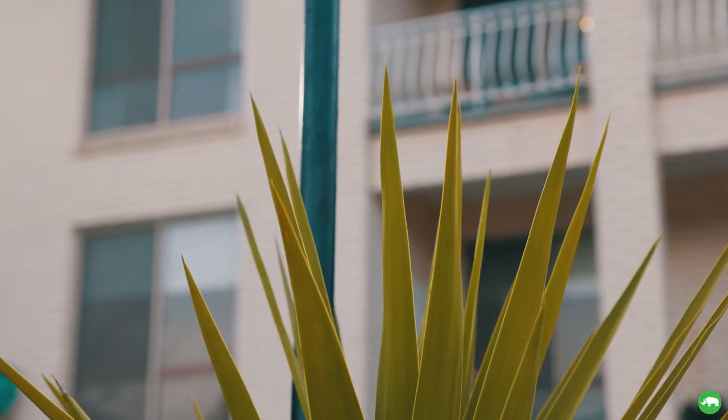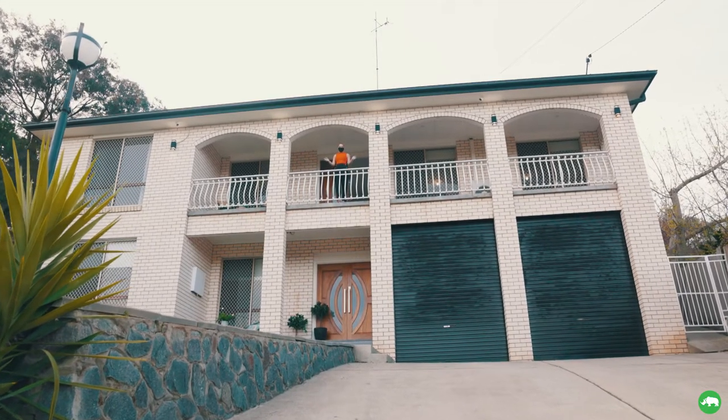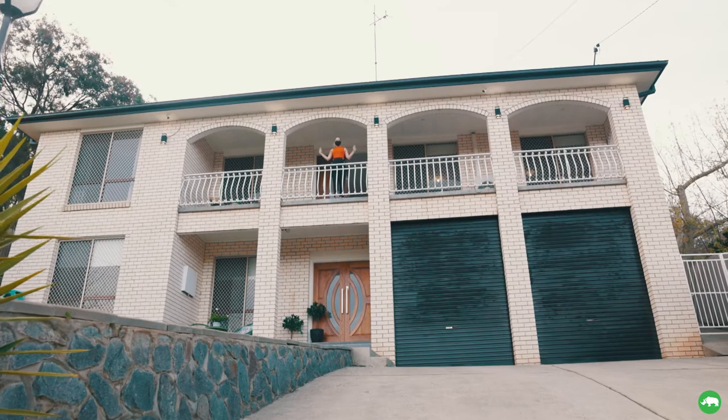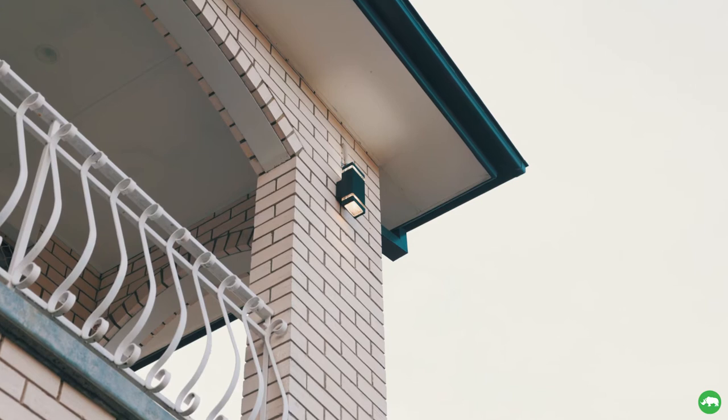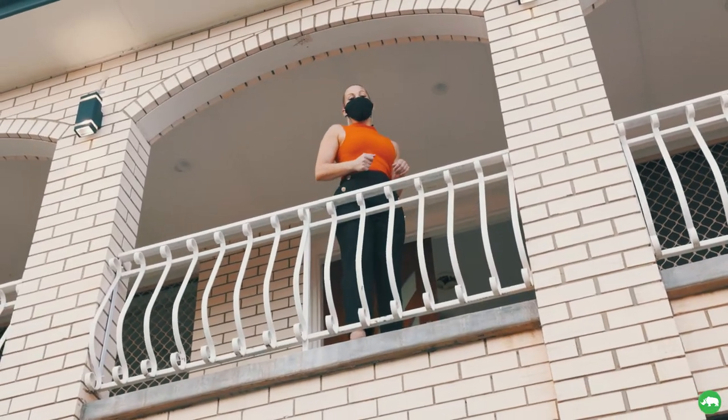Hi, we are at 12 Camellia Place in Queanbeyan today. As you can see, I'm standing up on this beautiful balcony overlooking these uninterrupted views of Queanbeyan — you feel like the Queen up here. So come on up, let's go and have a look.